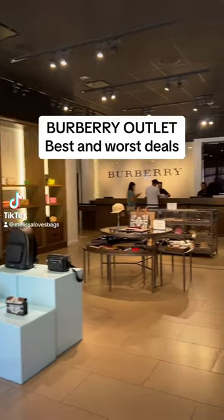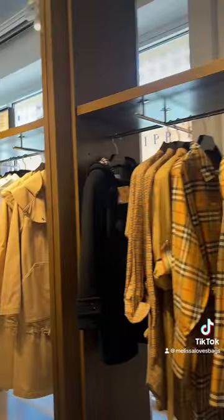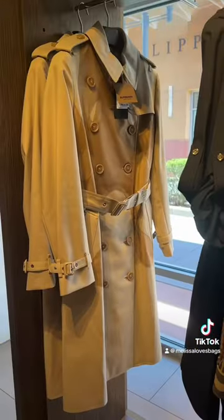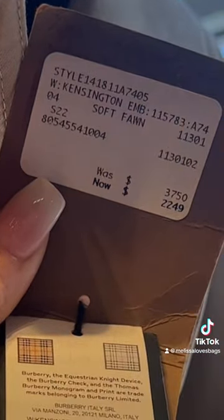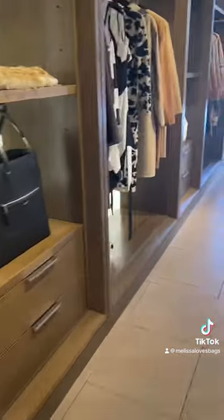As a handbag seller, what are the best and worst finds at the Burberry Outlet? Ready-to-wear pieces had the biggest discount in the store. With a 30% discount on top of already reduced prices, that made this $3,800 piece 50% off. The best ready-to-wear deals are towards the front of the store.